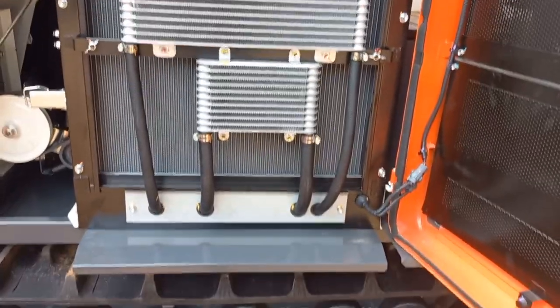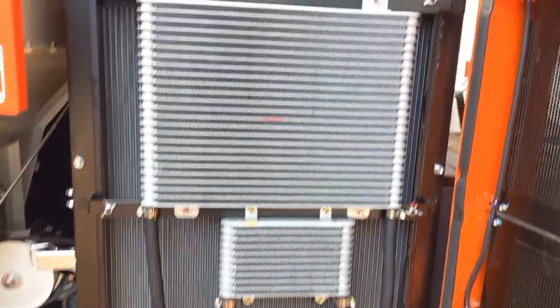A large capacity radiator and large capacity oil cooler ensure reliable performance during operation.